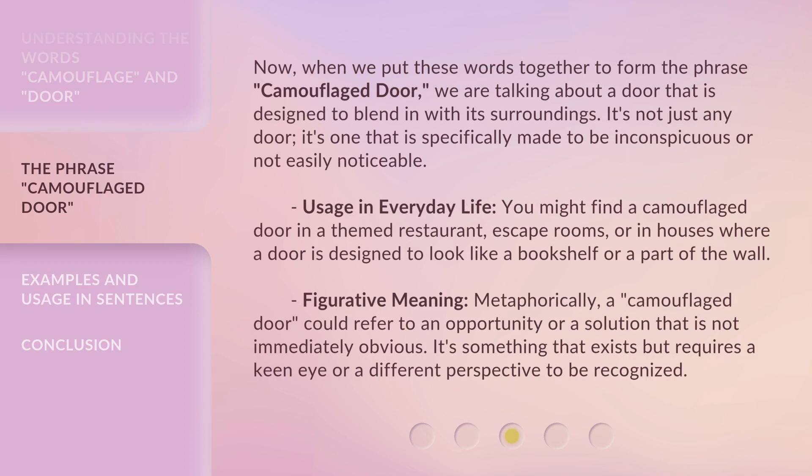Now, when we put these words together to form the phrase 'camouflaged door,' we are talking about a door that is designed to blend in with its surroundings. It's not just any door — it's one that is specifically made to be inconspicuous or not easily noticeable.